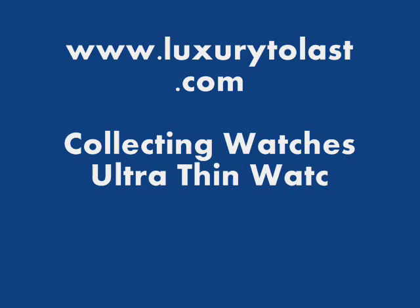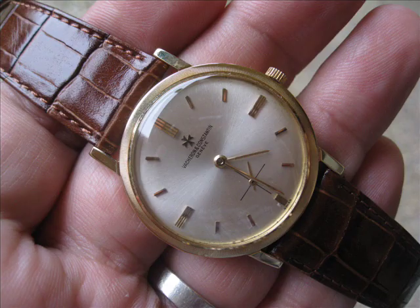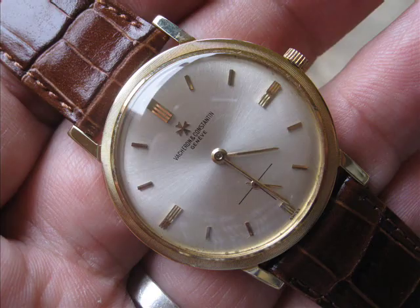Hello and welcome to www.luxurytolas.com. Today we're talking watch collecting and the genre of thin dress watches. In my opinion, I don't think there's any other brand which excelled in the genre of the thin dress watch as much as Vacheron Constantin.